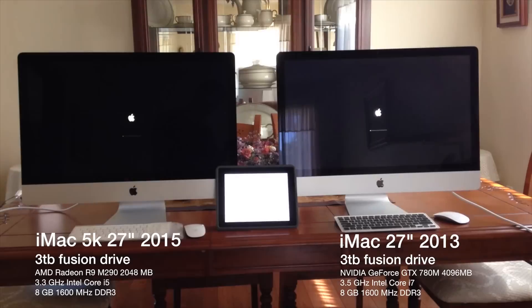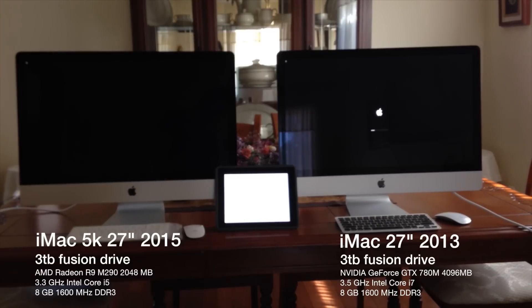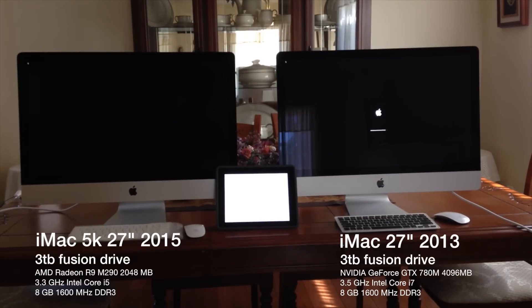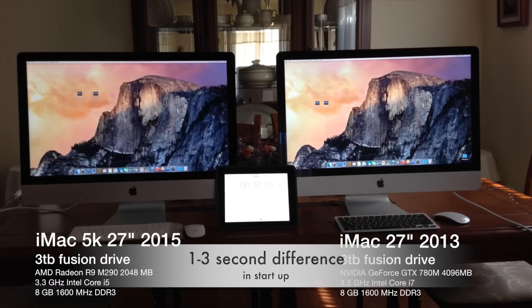As for the screen itself, between the retina and non-retina, I did not see a significant difference — you can barely notice it. If you bring people in and try to make them guess which one's better, it's pretty hard to tell.